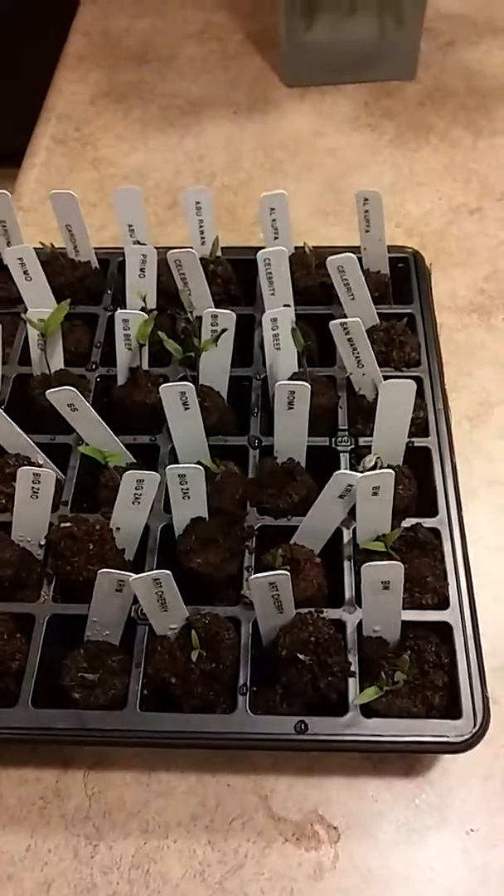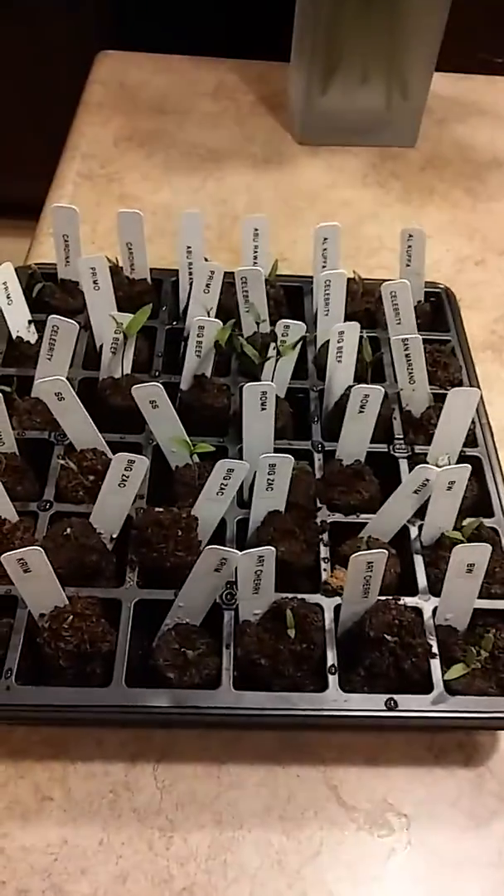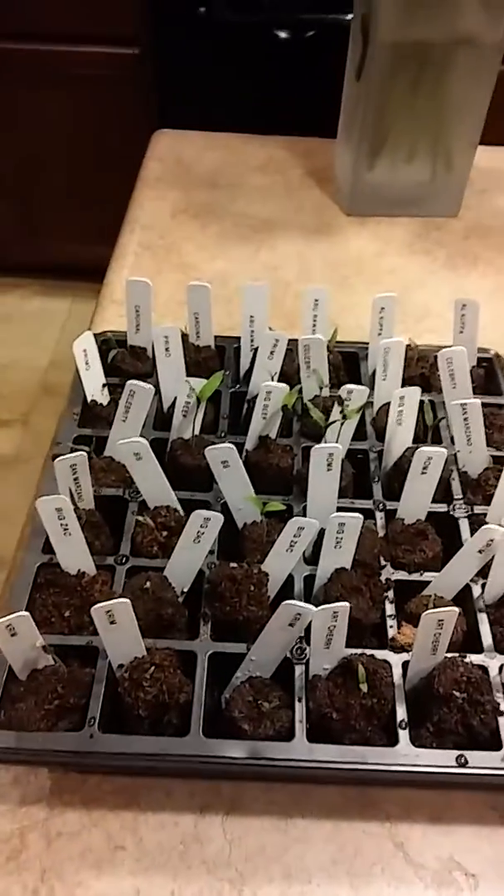We'll start up some seeds for 2019 here. We're having a little thunderstorm outside, it's pouring down rain. It is February and we're getting off to an early start.